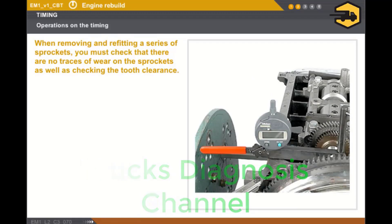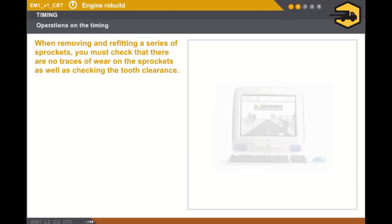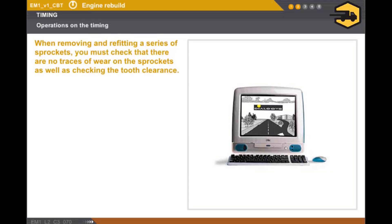When refitting the balancer shaft, the balancer shaft timing must be checked. The tooth clearance for the balancer shaft sprockets and the crankshaft toothed wheel must also be checked using a special tool. You must refer to the technical documentation to find out about the special procedures involved.